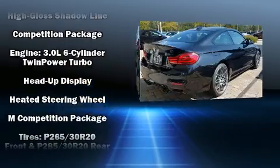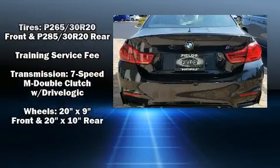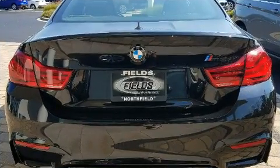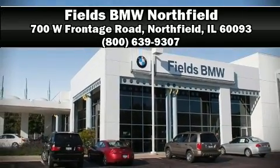Safety and security features include head curtain airbags, an emergency communication system, and four-wheel disc brakes with ABS. Our sales staff will help you find the vehicle you've been searching for — come on in and take a test drive.